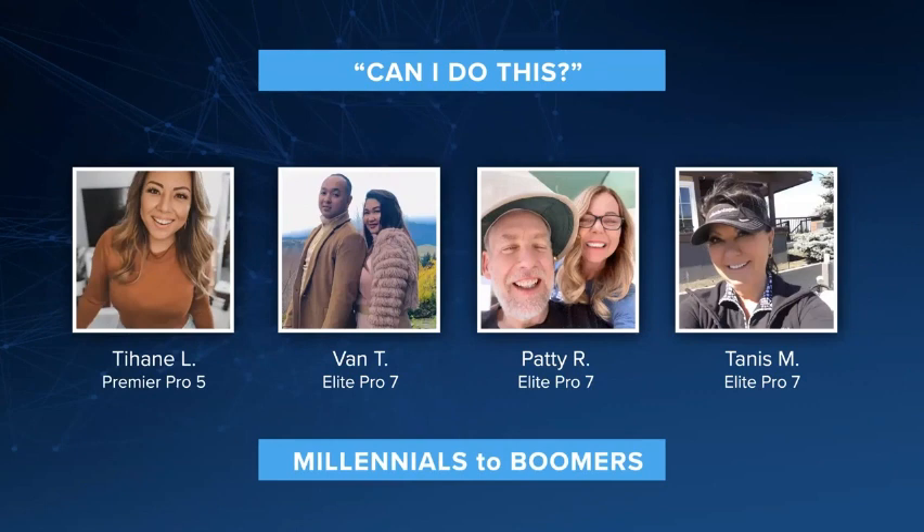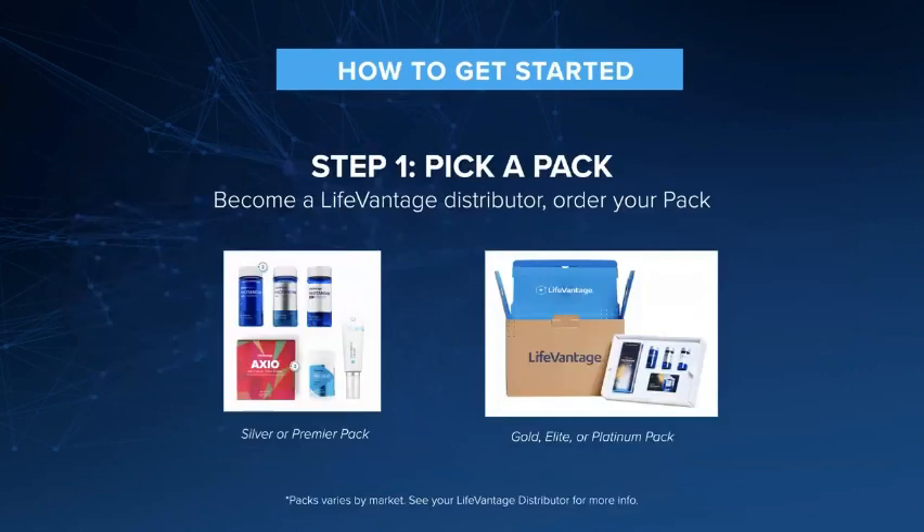From millennials to baby boomers, we have all types here in our team and all people are welcome. So how do you get started? Well, you may want to become a customer and use the products — and that is okay, we love customers. If you want to get started and join our team and start activating not only your health but your bank account as well, then the first thing you want to do is pick a pack. The person who invited you to the call will help you do that.